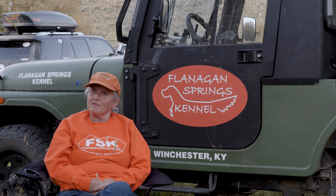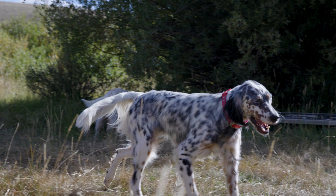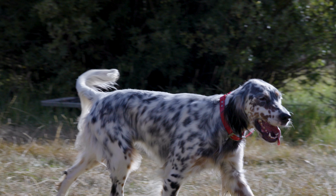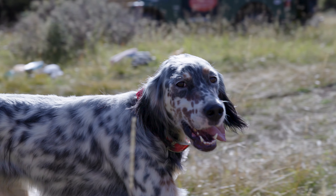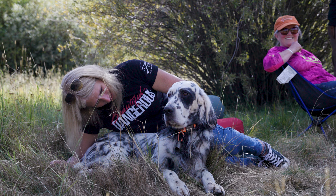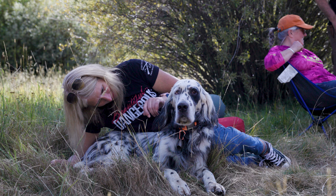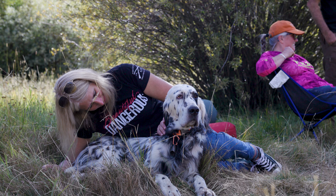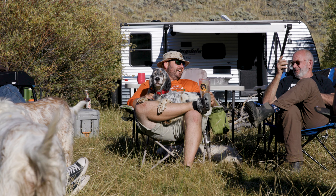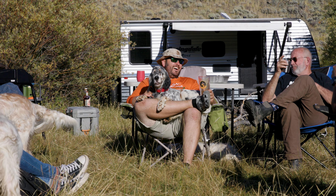I'm Susan Doherty with Flanagan Springs Kennel in Winchester, Kentucky. We're breeding the Ryman-type English setter, and that can have a variety of meanings to us. What the Ryman-type setter is, is a close working English setter that's very affectionate. They were bred to be in the field two months of the year, and in the home ten months of the year, so both aspects are very important to us.